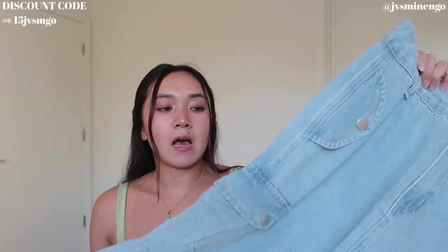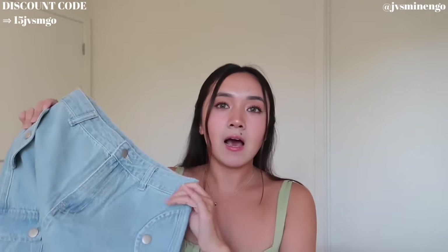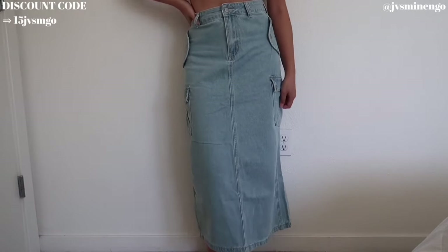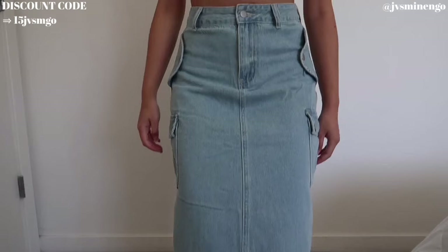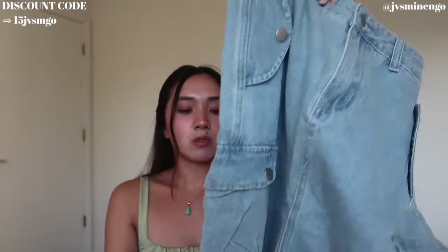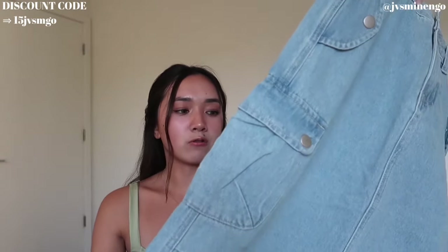We have a gorgeous denim maxi skirt. I've been really into long denim skirts lately and this is a really cute daisy one. I love daisy items, but I do size up in most of them. I got this in a size medium and I feel like it still runs pretty small, but it fits me pretty nicely. I really like the light wash and the utility vibes — it's more of like a cargo skirt.